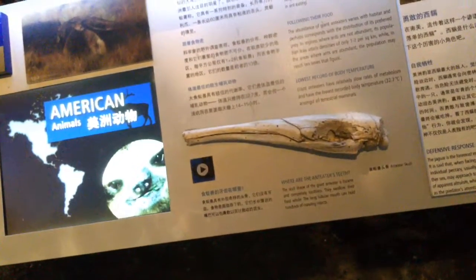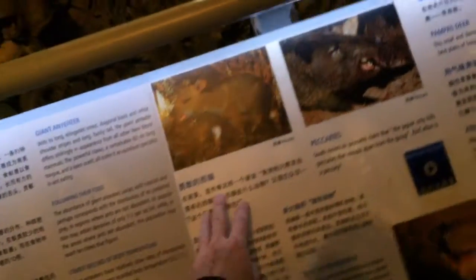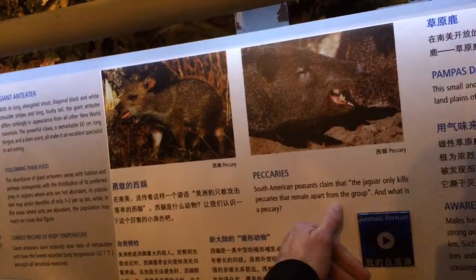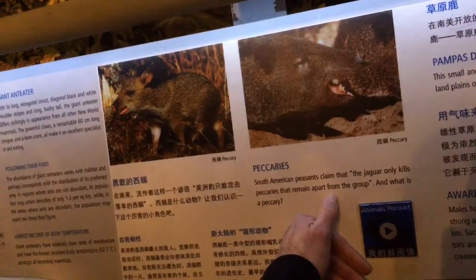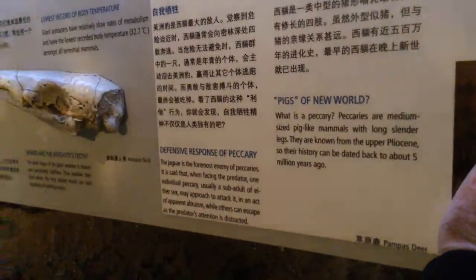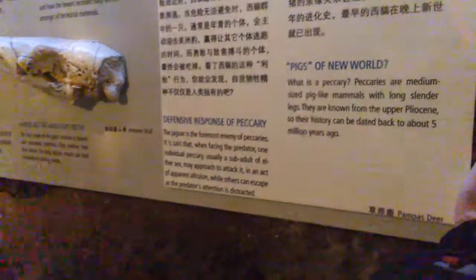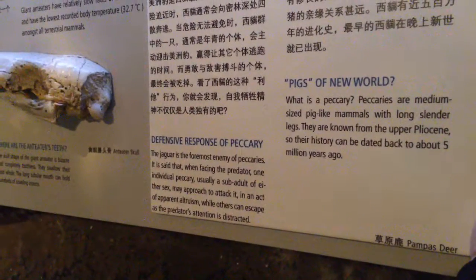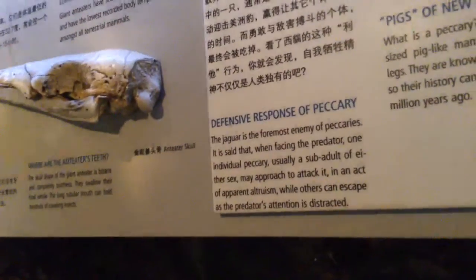The anteater doesn't have teeth; it just has a long tongue to suck in ants and swallow them whole. Peccary — South American peasants claim the jaguar only kills peccaries that remain apart from the group. A peccary is a javelina, a wild pig or boar — pigs of the New World. Long slender legs, history dating back to the upper Pliocene five million years ago, sharp razor tusks.